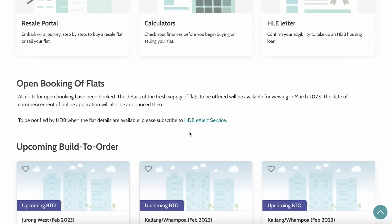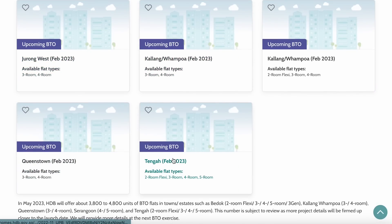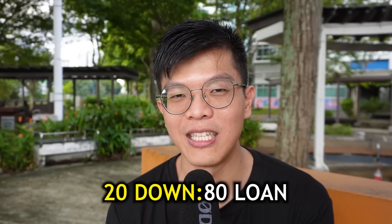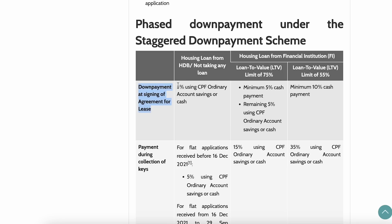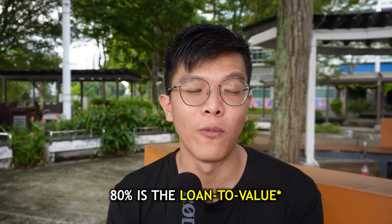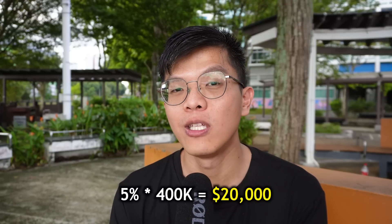Now, how does this apply to 2023 prices? For the upcoming BTO exercises with non-mature estates in Jurong West and Tengah, 400k is an easy budget for a four-room flat. However, property cooling measures have changed things: it's now 20% down payment and 80% mortgage, instead of the old 10/90 split. Under the staggered down payment scheme, 5% is due at your first appointment and 15% is due when you collect your keys — so for a 400k flat, that's 20k at first appointment and 60k later.